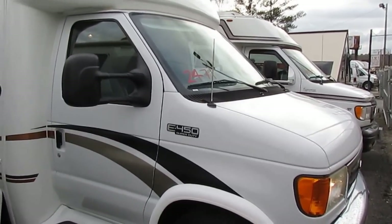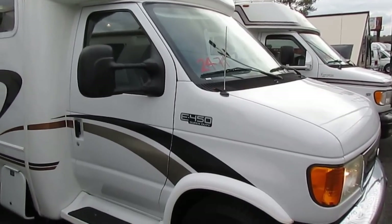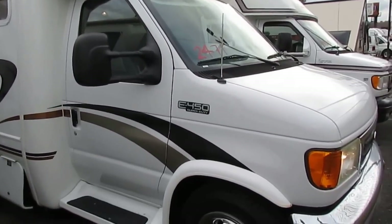Pull the NADA if you want to, folks. You just add for the mileage. This thing is $13,000 under current NADA with no options. This thing's got plenty.